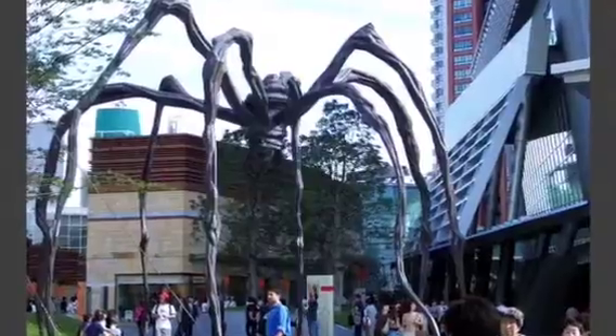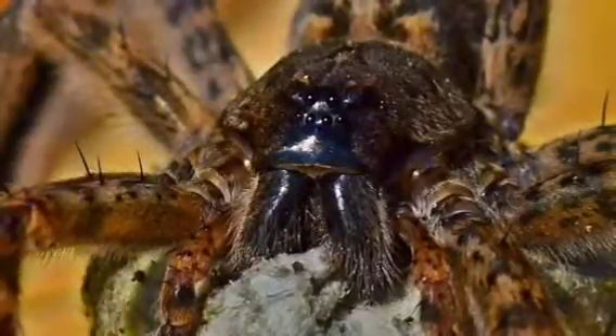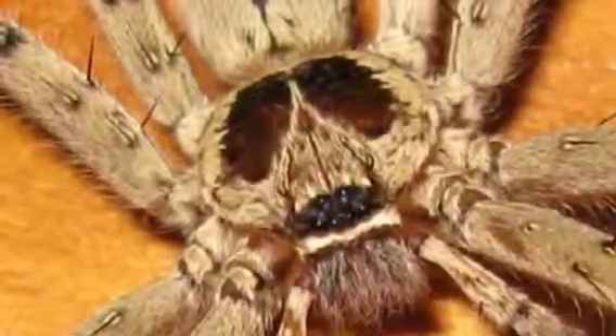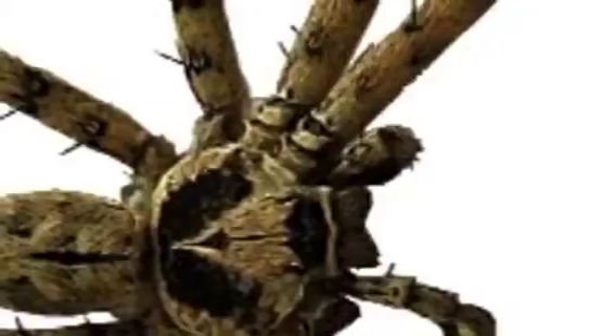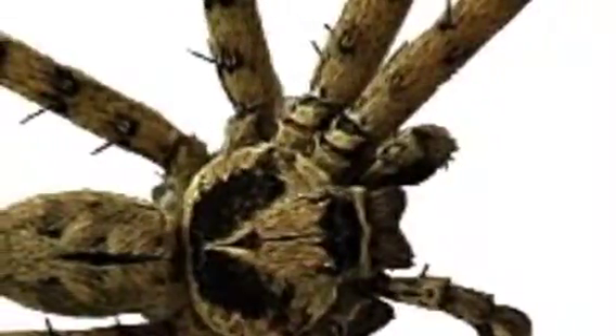This is an enormous spider. This is a tarantula. Why does it look like the spider has eyes on its thorax? Aren't those things so cute? But they're also very ferocious. Isn't that the spider with eyes on its thorax?